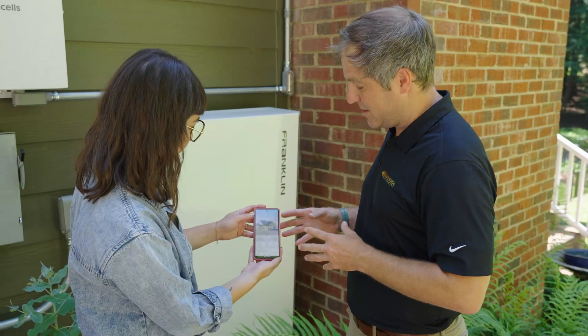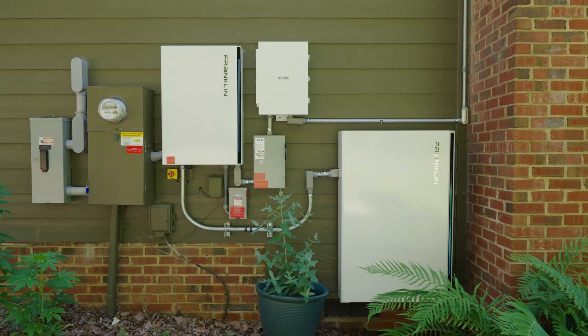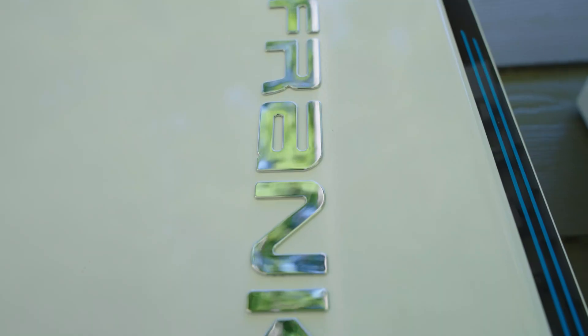Enrolling in the PowerPair program with the FranklinWH app was super simple. It was a streamlined process, just a few clicks of a button, and then we were there. There are several features of the FranklinWH app that get us really excited — being able to see what you're consuming versus what the system's producing and what the battery's backing up, and then learning and adapting to that over time.